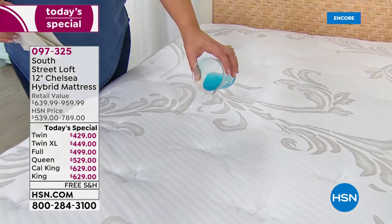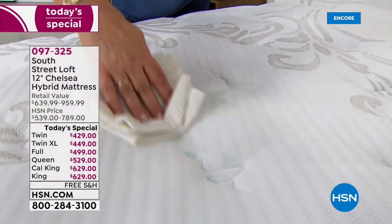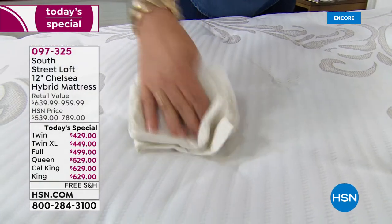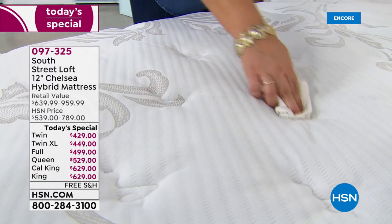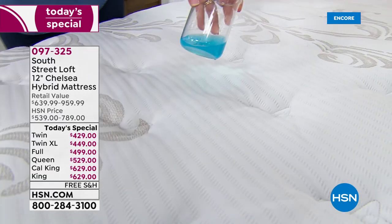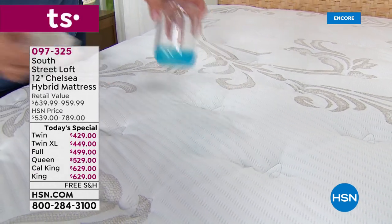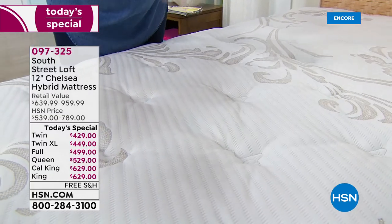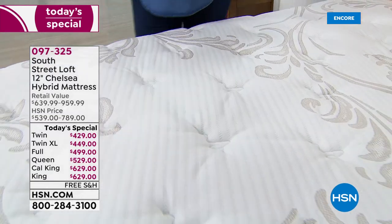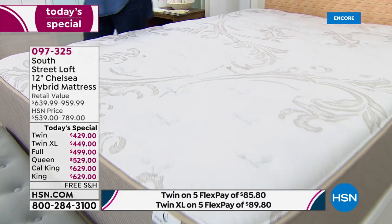Look at how the liquid just beads up — you don't have to stress or worry. We spilled a blue drink on purpose so our customers could see how it just beads up and blots away. When spills happen, when life happens — whether you're a caregiver, potty training, or just drinking a glass of wine in bed — you're covered.